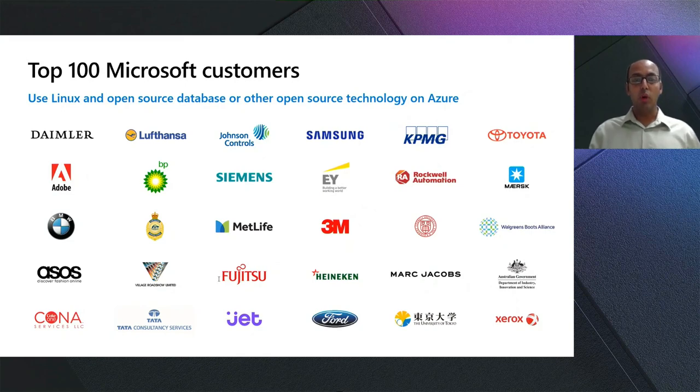Walgreens deployed one of the largest SAP mission-critical production environments with SUSE Linux on Azure — servers with 48 terabytes of RAM — which enhances their performance and helps connect and protect their customers. Another example is Lufthansa, who runs their entire aircraft maintenance and operation platform using Red Hat Enterprise Linux and CentOS on Azure, streamlining their business and slashing operations costs by 60%.